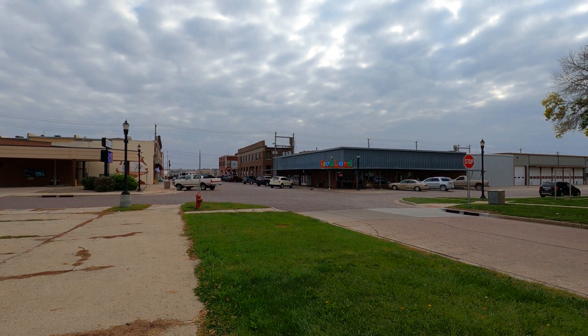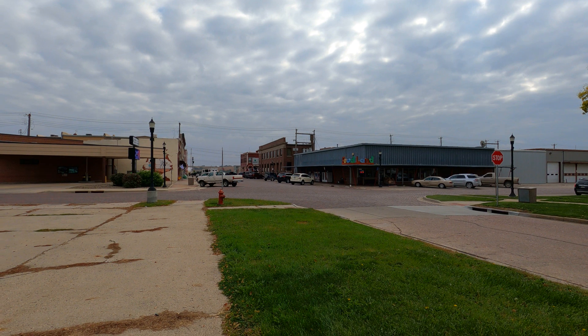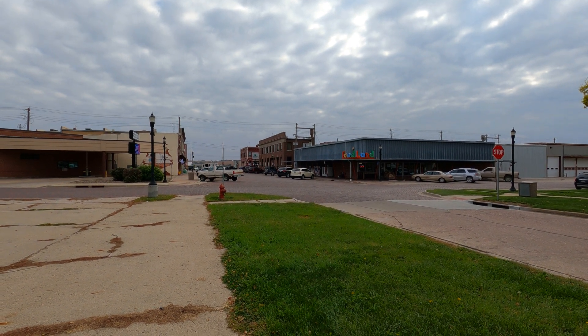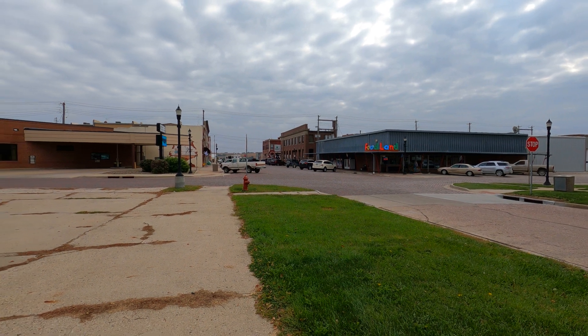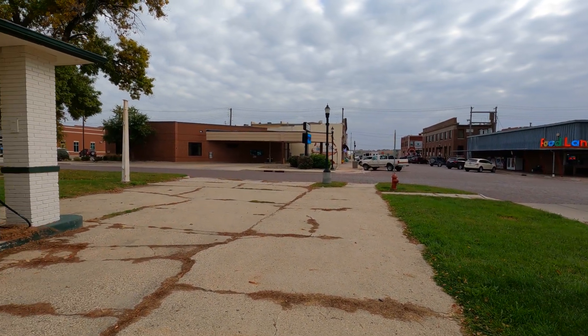Sometimes as you travel, you just never know where your travels will take you. This is kind of in the middle of Iowa, middle of America, a little town called Woodbine.